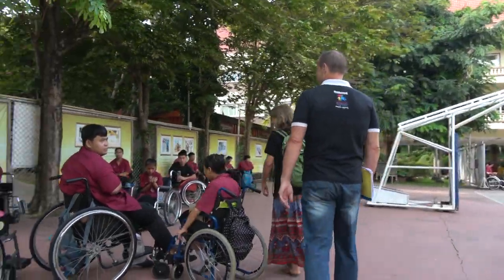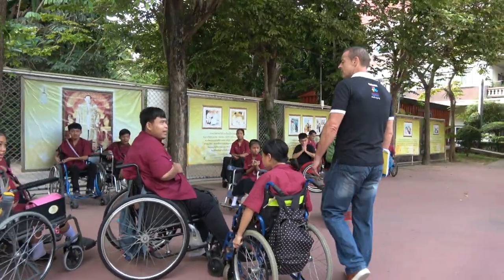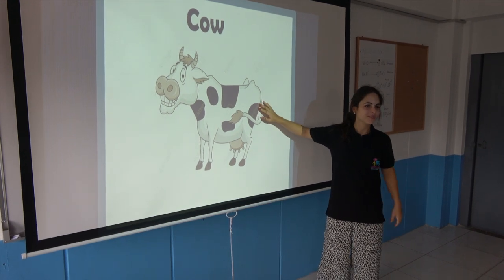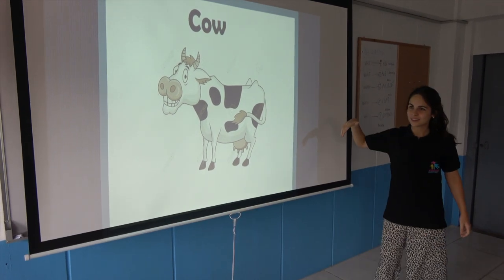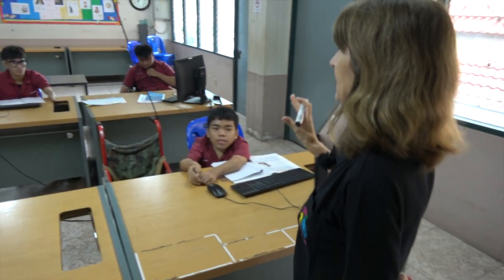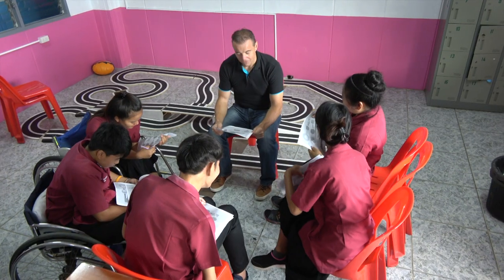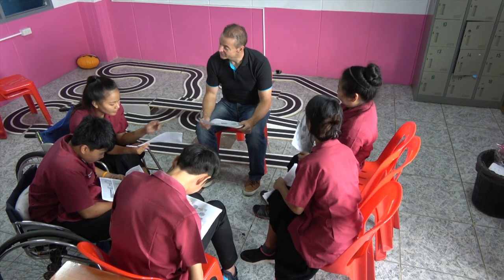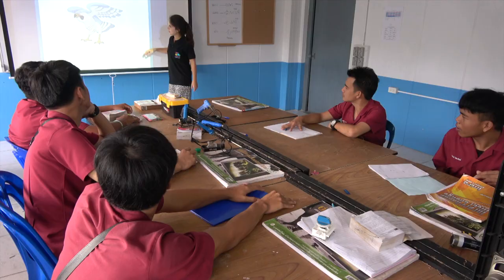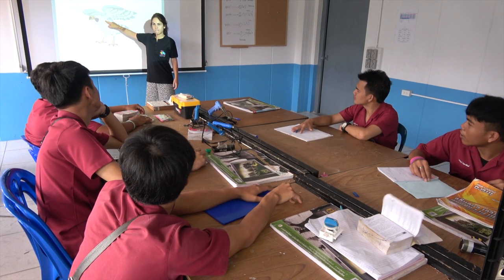During that time they'll work in all or most of our projects. Most volunteers spend the weekday mornings teaching English at one or more of our projects. At the Technological College for People with Disabilities, volunteers teach English to the students with varying degrees of disability and previous education.